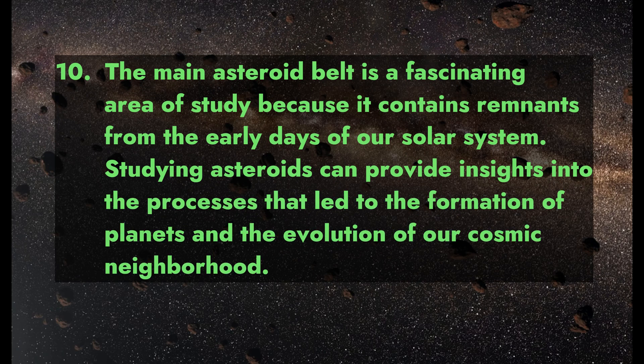Fact 10: The main asteroid belt is a fascinating area of study because it contains remnants from the early days of our solar system. Studying asteroids can provide insights into the processes that led to the formation of planets and the evolution of our cosmic neighborhood.